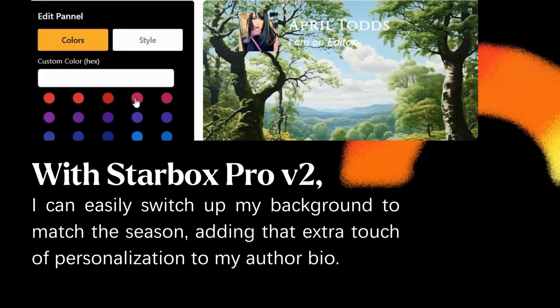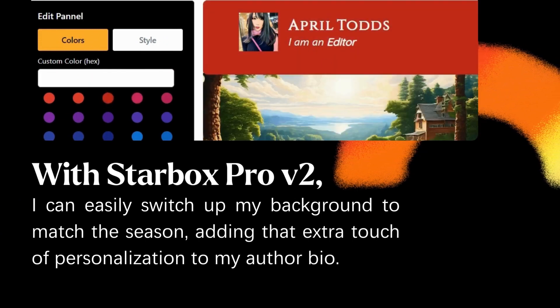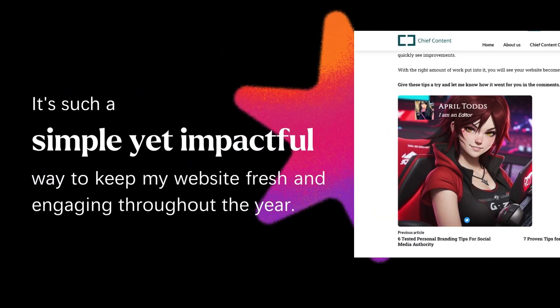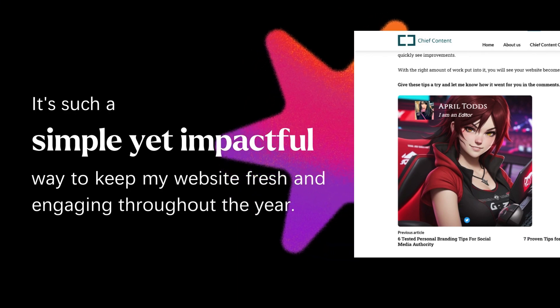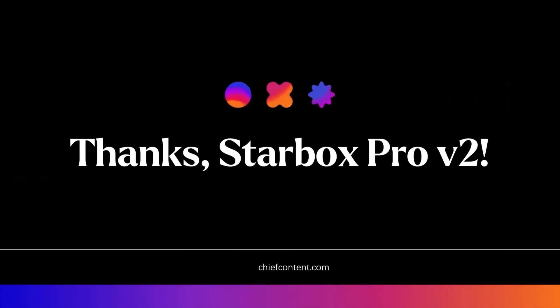With Starbucks Pro V2, I can easily switch up my background to match the season, adding that extra touch of personalization to my author bio. It's such a simple yet impactful way to keep my website fresh and engaging throughout the year. Thanks, Starbucks Pro V2.